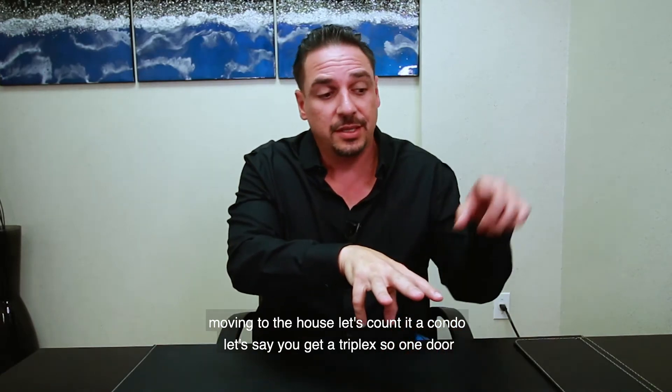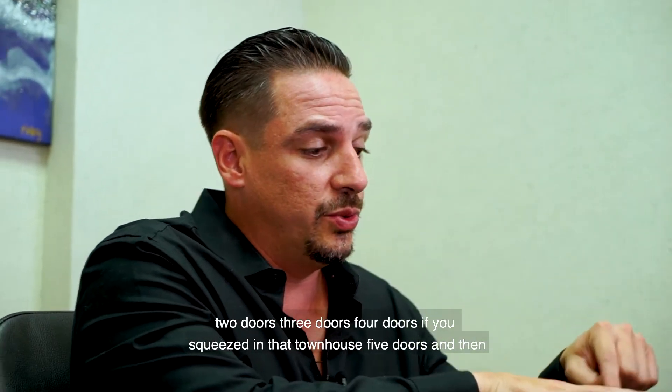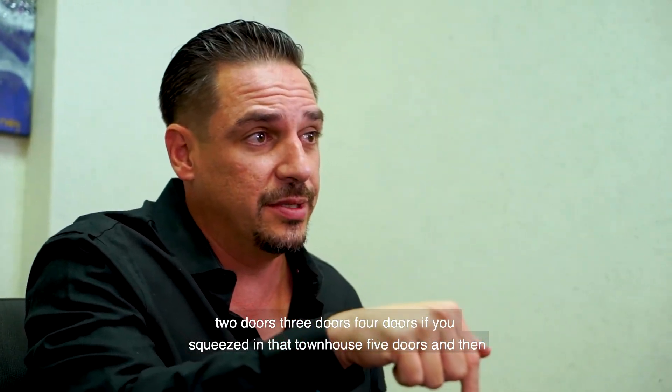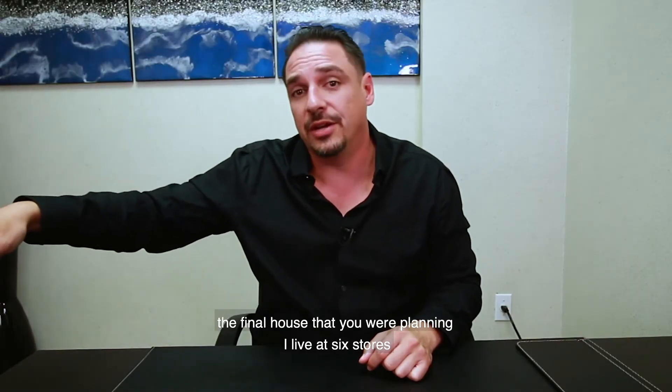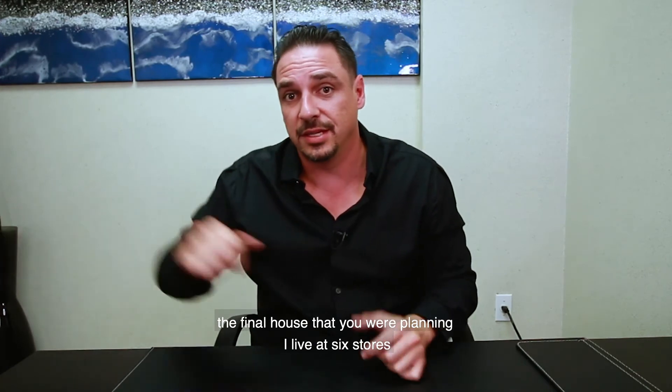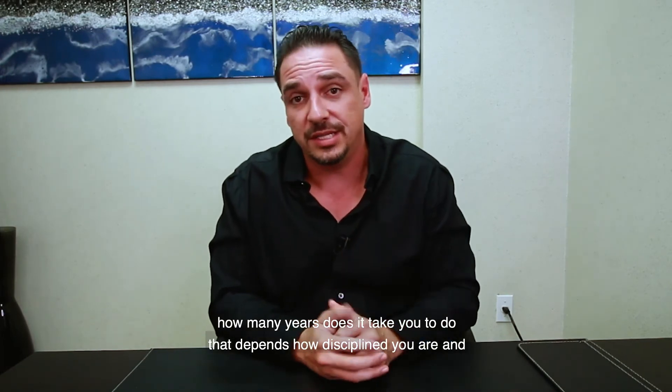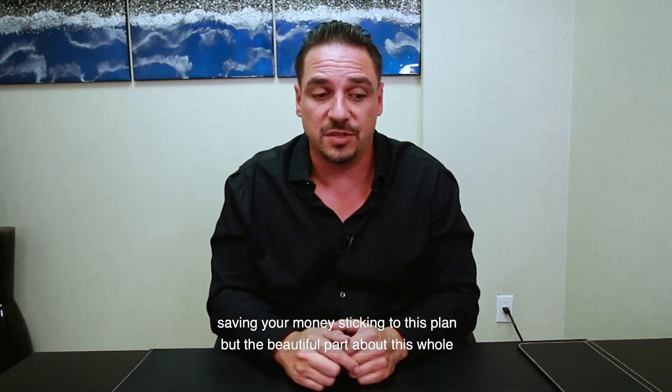Let's count it up: a condo — one door. Let's say you get a triplex — two, three, four doors. If you squeezed in that townhouse — five doors. Then the final house you were planning to live in — six doors. How many years does it take? That depends on how disciplined you are in saving your money and sticking to this plan.